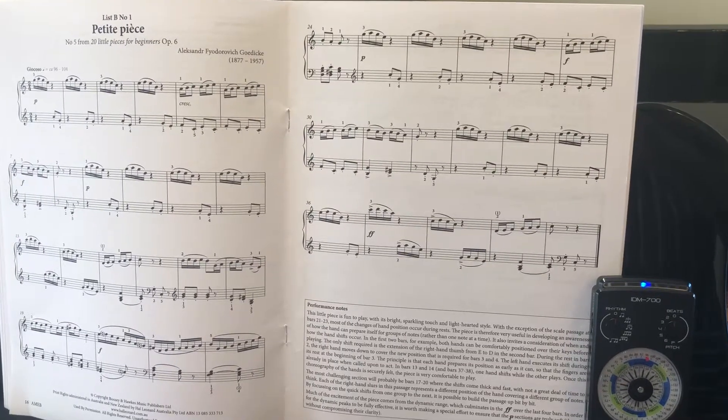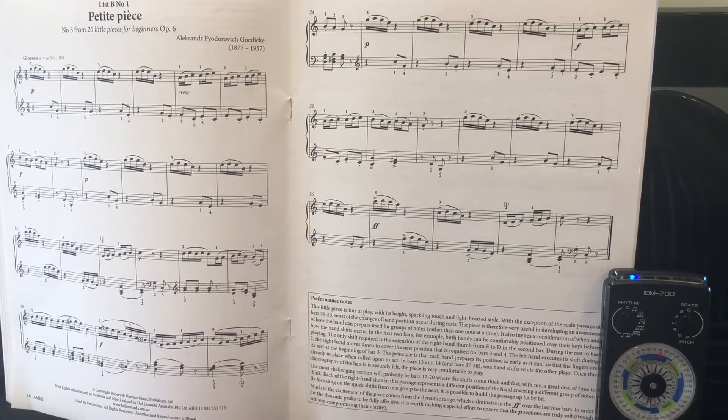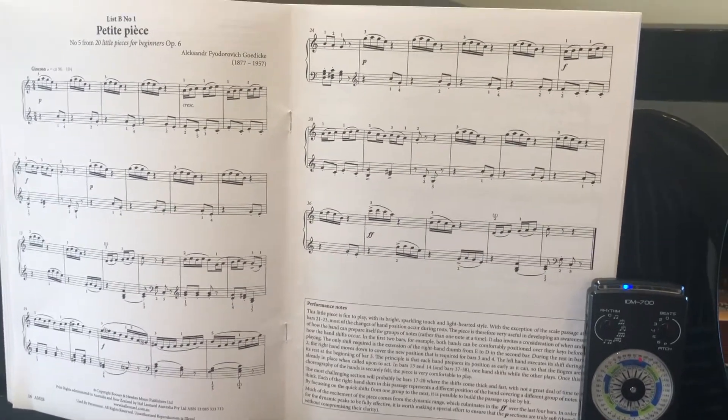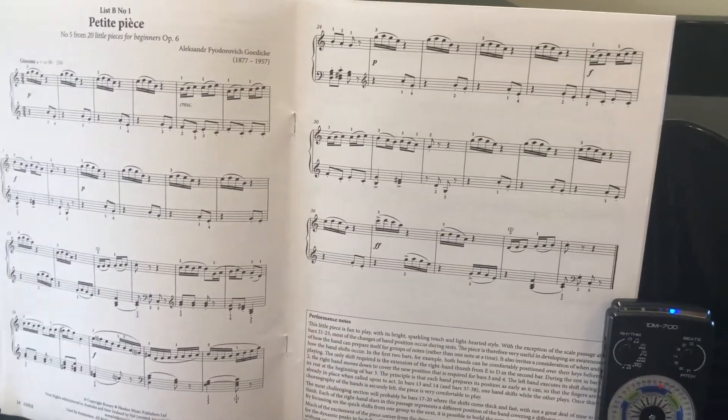Grade 2 List B. The metronome is still set at 96, but now we're doing it playing at exactly half the rate — half the speed. So instead of the beat being a crotchet, it's now a quaver.